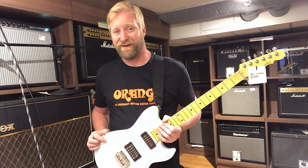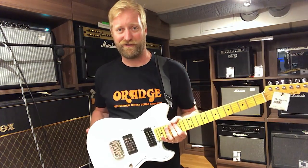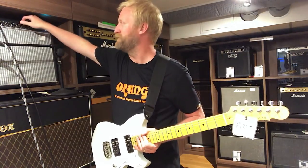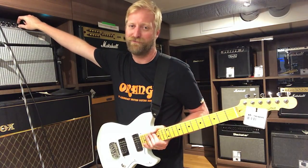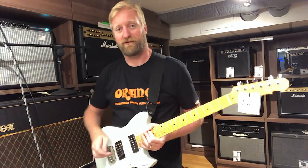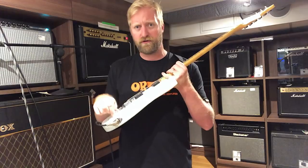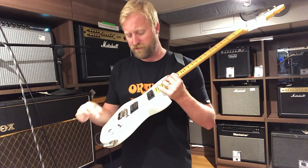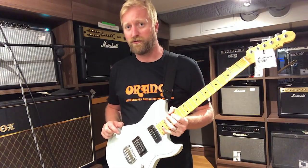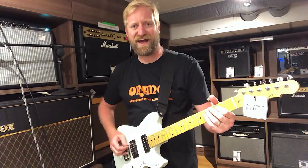I'm liking this guitar. I can honestly say I'm instantly bonding with it. Maybe I should pull back the reverb a little bit for people who are not quite as surfy as I am. Nothing wrong with being surfy, but — oh, shoot. Here's a push-pull. Just one push-pull on here. I'm assuming coil split. Let's see.